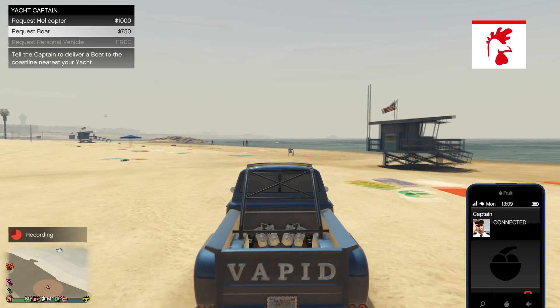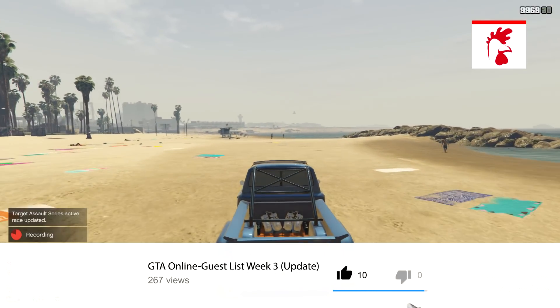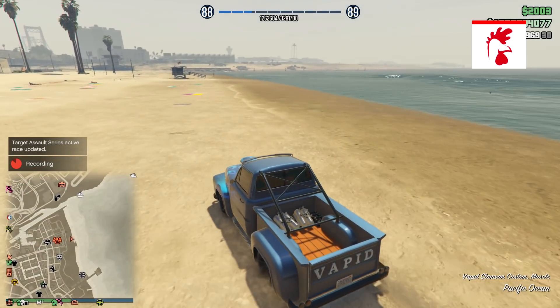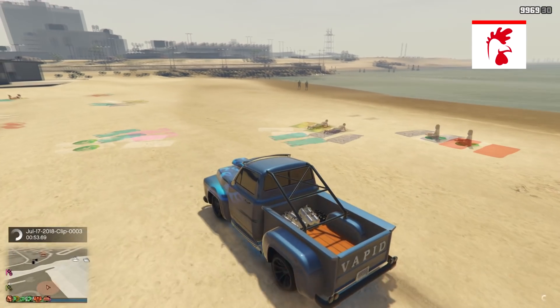That is all that was added into GTA Online this week. If you did enjoy today's video and found it helpful, don't forget to leave a like because it does help me out a lot. Also don't forget to check out my social medias — they are all linked in the description below, including my Twitter and Discord.